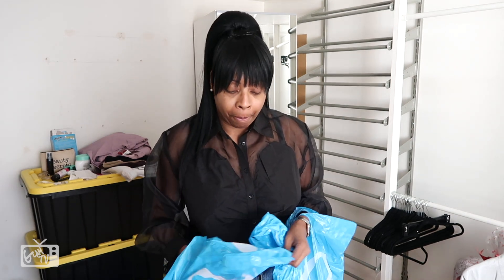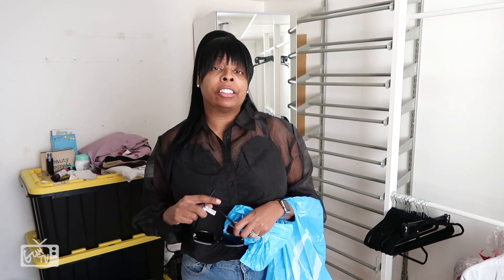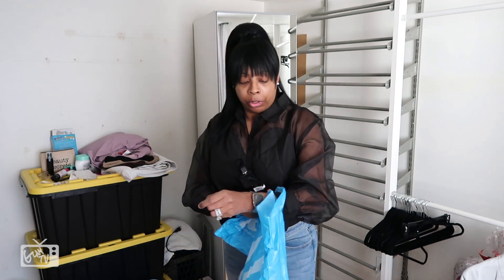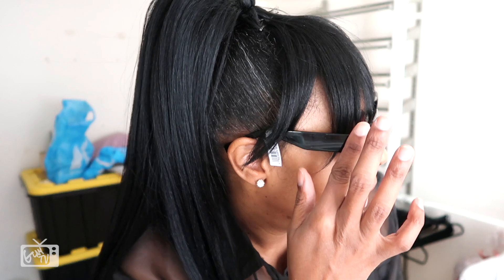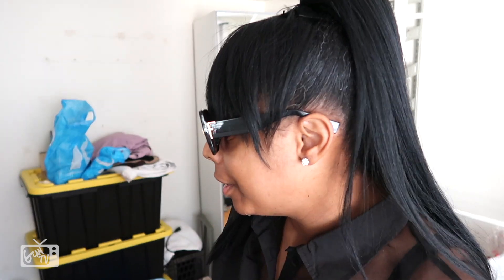First thing out the bag: shades. These are the faux Fendi shades — Fendi inspired, not a dupe. They have the F on the side, big square frames. Super cute. They were only $5.99, so for six dollars this is what you're looking like — don't play with it!